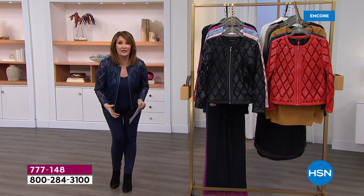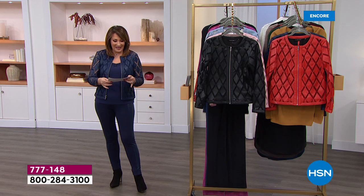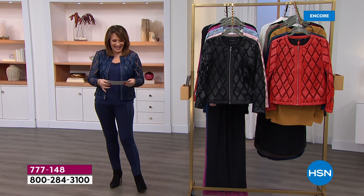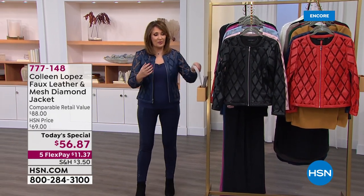I thought it was going to be $69, which is fabulous because these jackets always sell somewhere between $79 and $99. So today what we get to do — I felt like they handed me a birthday present — it's $56! $56 for this gorgeous jacket. I mean, it's beautifully made.